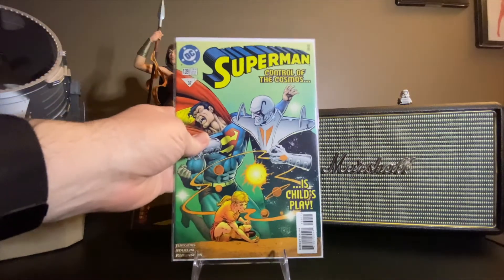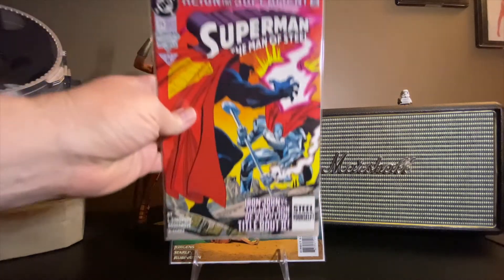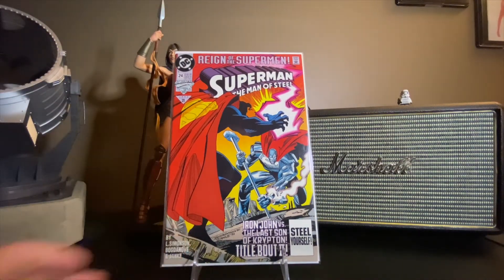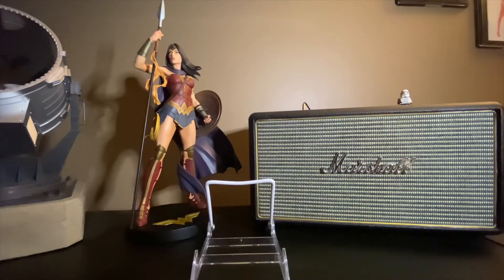Superman Volume 2, this is issue number 139, with a Jim Starlin art job on that. Man of Steel, number 24 — John Irons vs. The Last Son of Krypton, Title Bout, number 2. I think these were happening during the Reign of the Supermen — the Death and Return of Superman. He had other Supermen filling in for him.